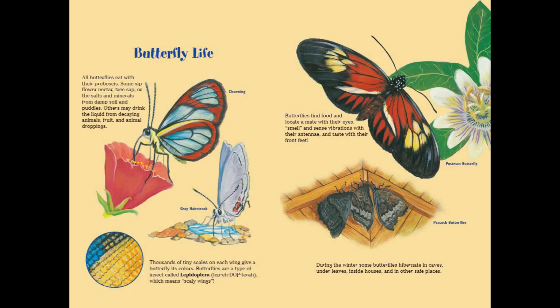All butterflies eat with their proboscis. Some sip flower nectar, tree sap, or the salts and minerals from damp soil and puddles. Others may drink the liquid from decaying animals, fruit, and animal droppings. Thousands of tiny scales on each wing give a butterfly its colors. Butterflies are a type of insect called Lepidoptera, which means scaly wings. Butterflies find food and locate a mate with their eyes, smell and sense vibrations with their antennae, and taste with their front feet.